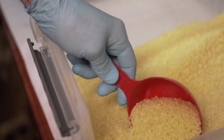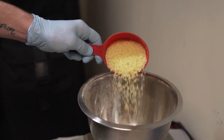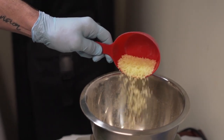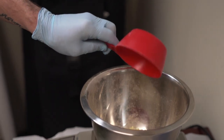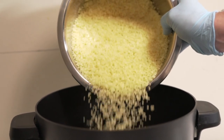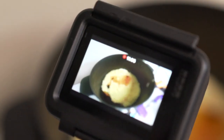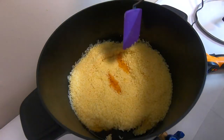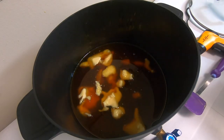Beeswax is our next ingredient — it's pretty awesome because it comes straight from bees, completely organic. It also has a great hold with a light sheen. A lot of people tend to stray away from beeswax nowadays because of its color and consistency, but I wanted to go with something that has worked for such a long time, has been so consistent through the years, and is easy to find — and beeswax does that.